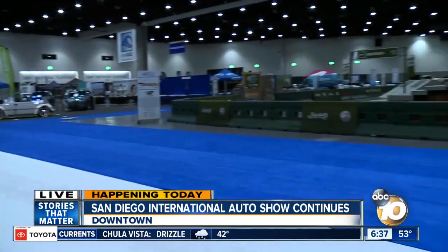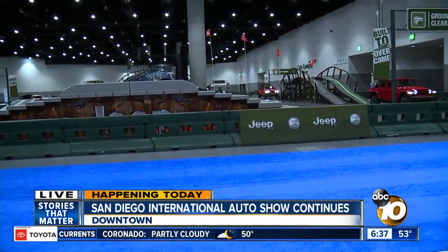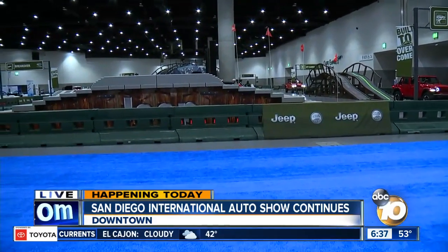The best thing about having these trucks here is you also get to test drive them. We have Camp Jeep, which is right over there, so folks can actually get into these newer models and try them out before taking them home. That's the key thing about auto shows — people can come down and touch them. They've been looking online and doing their research, and now they can come in and get in the seats.